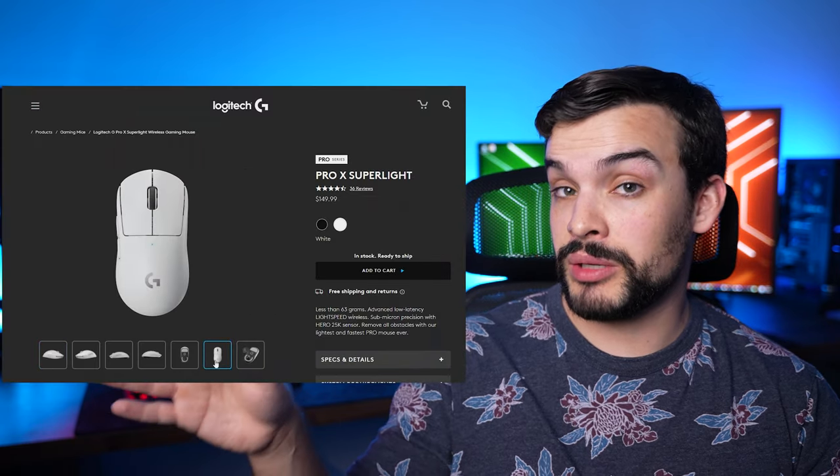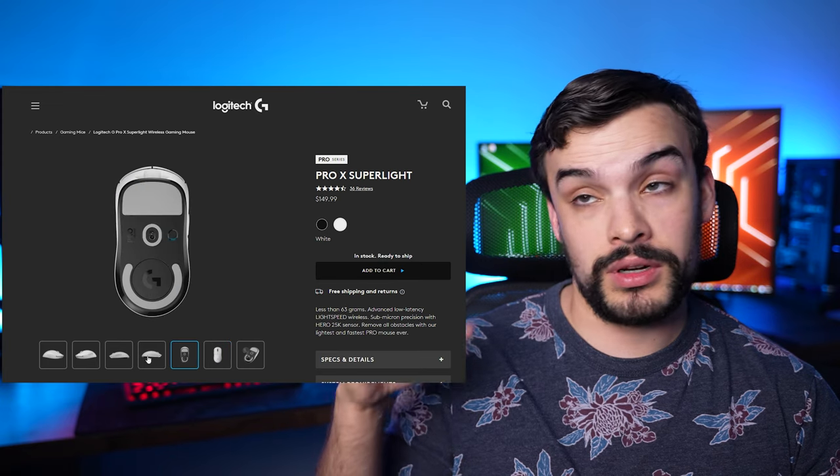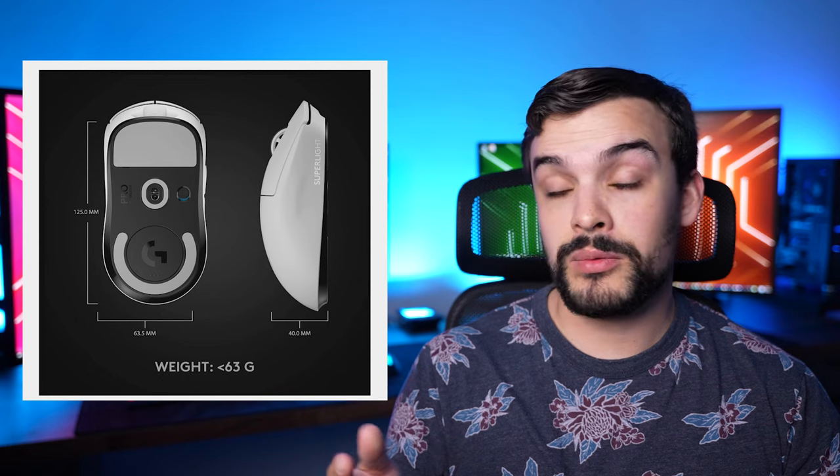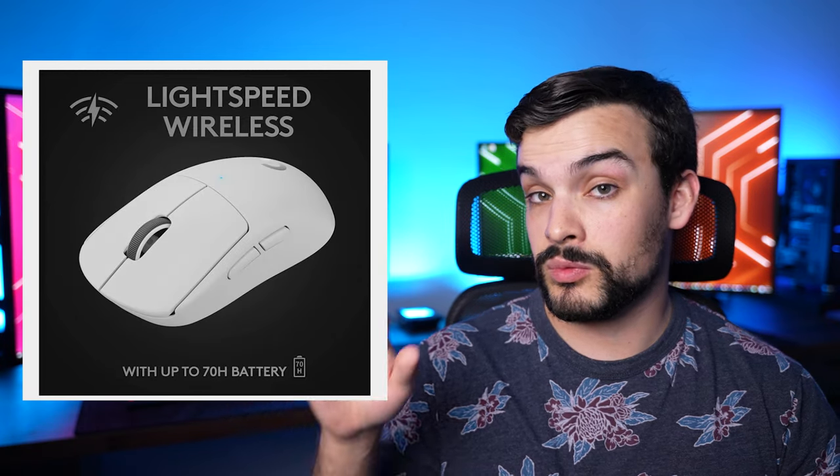There are optical switches and high polling rates for low input lag. Really, your mouse is such a critical part of your setup because it takes in so much input from you, so might as well get a good one. Right now I'm looking into getting a Logitech G Pro Super Light mouse — I've heard a lot of good things about them. Reviewers say it fits in the hand really well, it performs great, and I personally think the white one looks really nice. It definitely seems to be one of the top gaming mice out there right now.